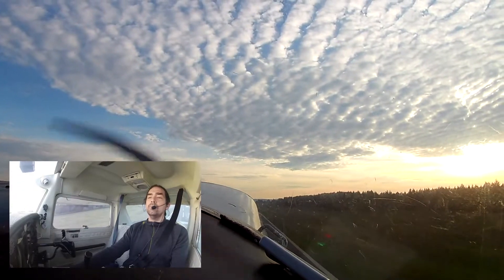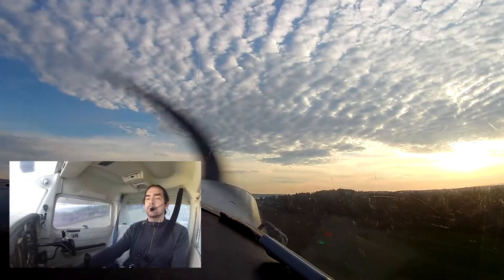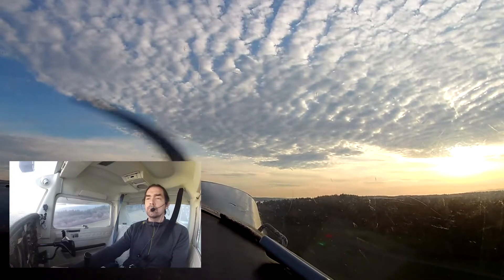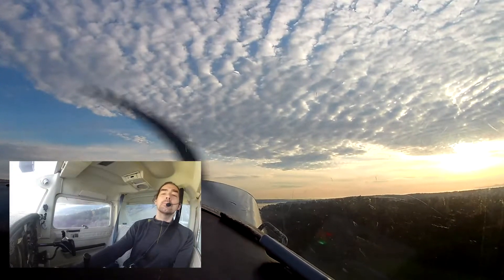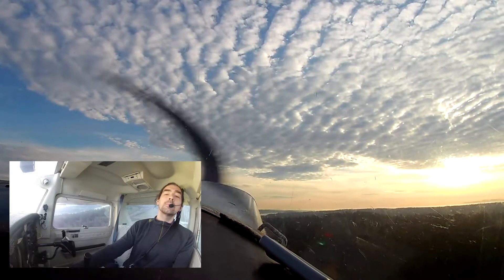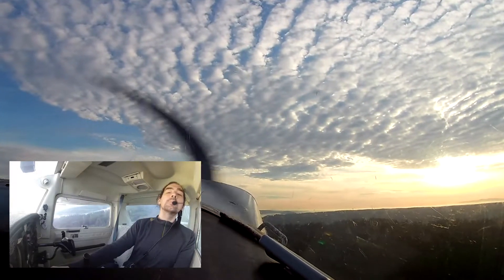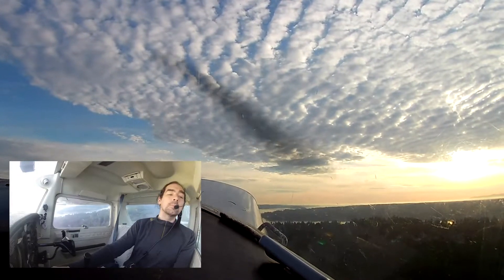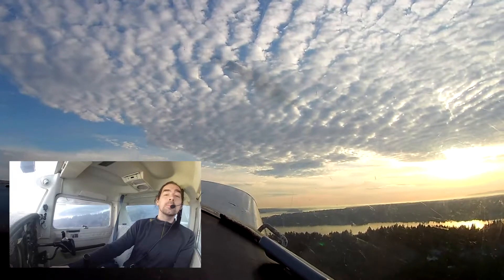Cessna 520 Papalema, Tacoma Tower — ident, make straight in, runway 17, report over Gig Harbor. Ident, straight in, report over Gig Harbor, runway 17, 520 Papalema. Just a 904-631 Tacoma Ground, runway 17, taxi via Bravo 1 then Alpha.